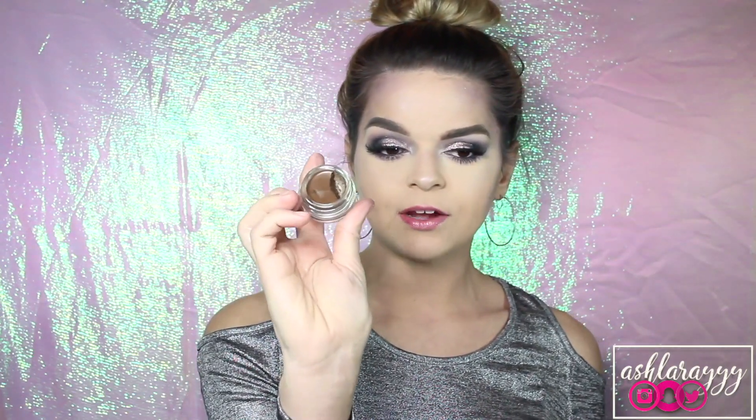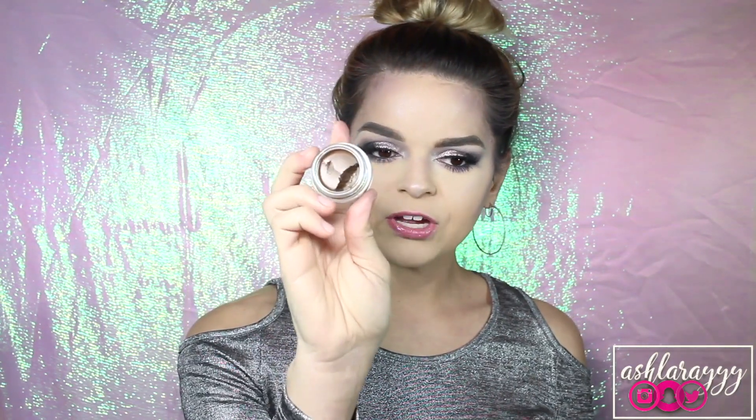My favorite brow product of the year is the ABH Brow Pomade. I've bounced back and forth between colors depending on my hair shade, but right now I'm absolutely loving Soft Brown. I'm trying to keep the pot neat, but I've dug my fingernail into it, which kind of annoys me. They look so natural when dry that my husband was talking about some girl who drew her eyebrows on, and I thought — do you think these are natural? I told him I draw my eyebrows on and he couldn't believe it. Now he knows my secret.